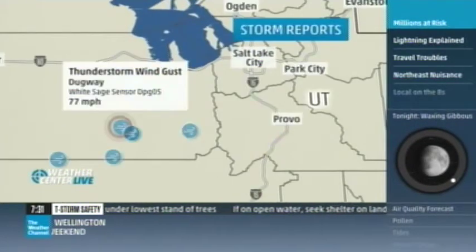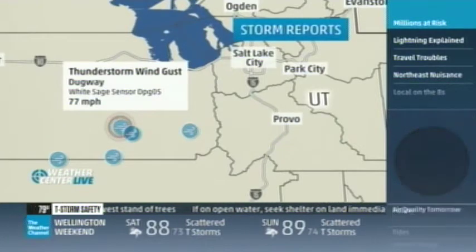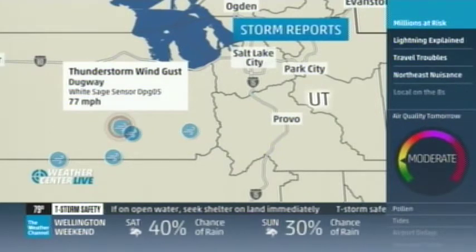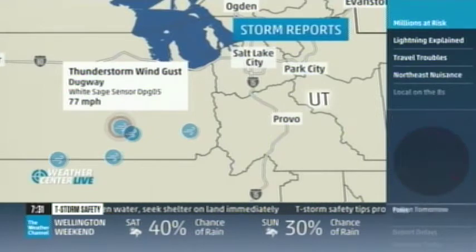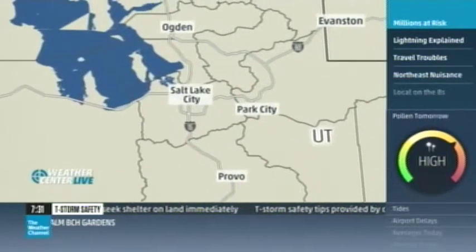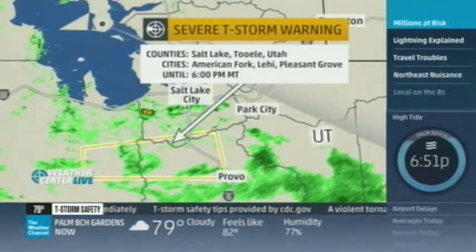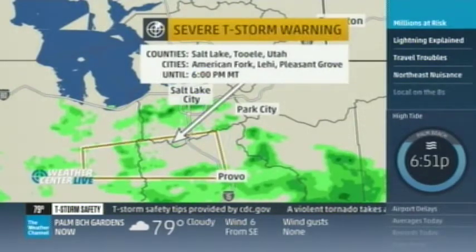Check that out — Salt Lake City. We've had some pretty big wind here. The White Stage sensor out in the desert, Dugway: 77 miles per hour. That's some big wind. Now warnings are out south of Salt Lake City for Tooele and also Salt Lake County.